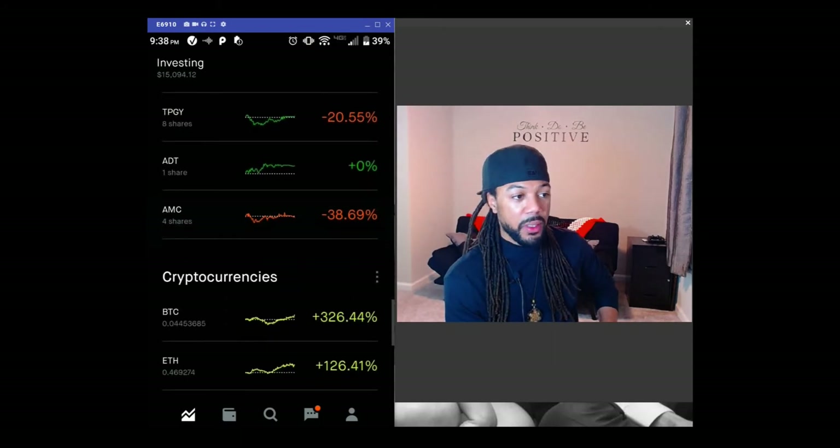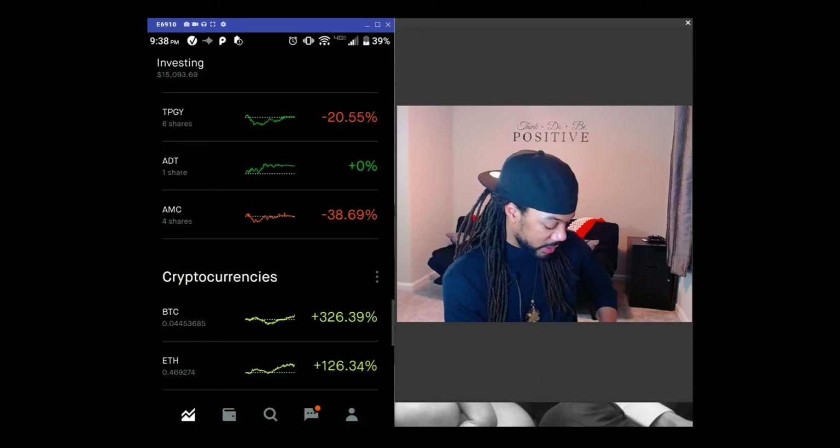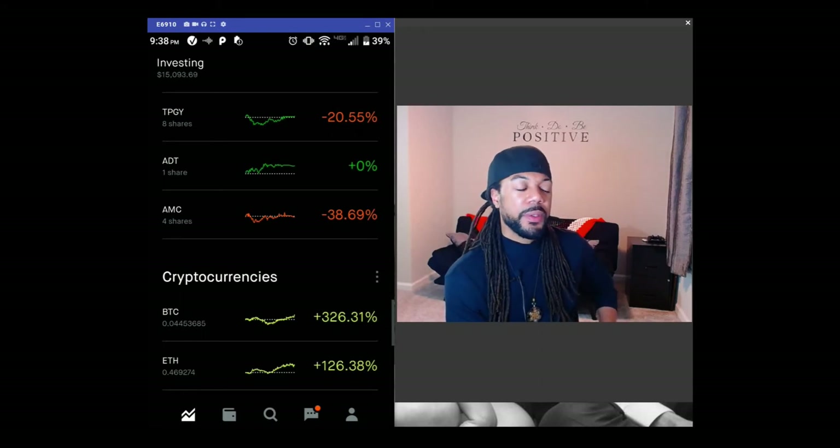ADT was one of my free stocks — I'm just holding it. AMC still has potential. The movies might come back and Wall Street Bets was talking about AMC, but mainly I like it because I think eventually the movie theater will be back in effect since people still want to go out. AMC is down 42% since my last video, so if you still think AMC is a good buy, it's a great time to get in.